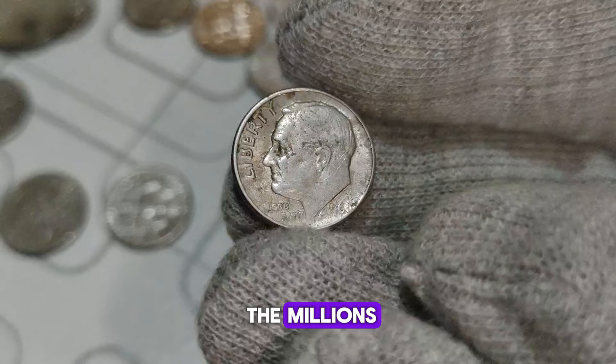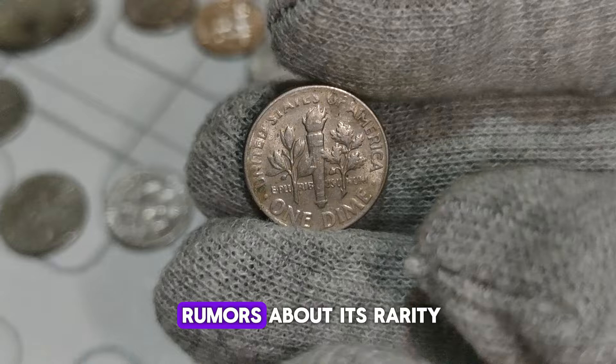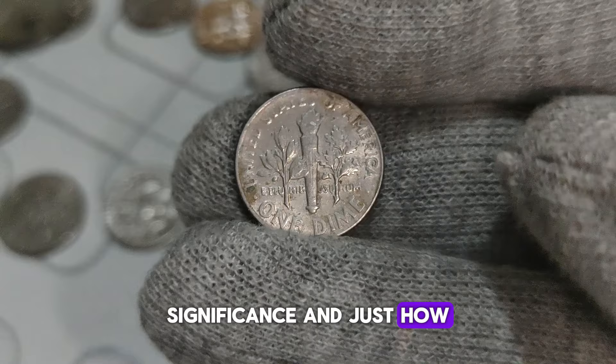Today we have something truly special to discuss: the 1966 Roosevelt dime without a mint mark. You may have heard rumors about its rarity and value, but let's dive deep into its history, significance, and just how much it could be worth. So buckle up as we embark on this numismatic journey.